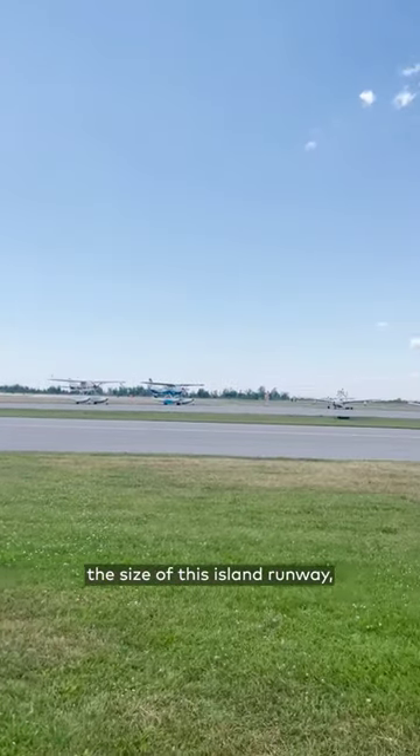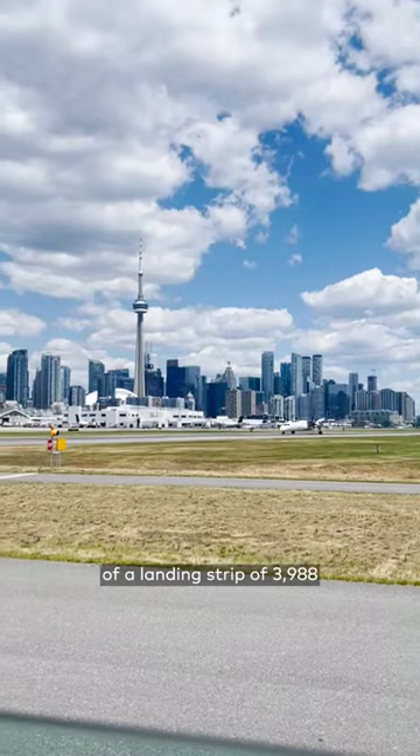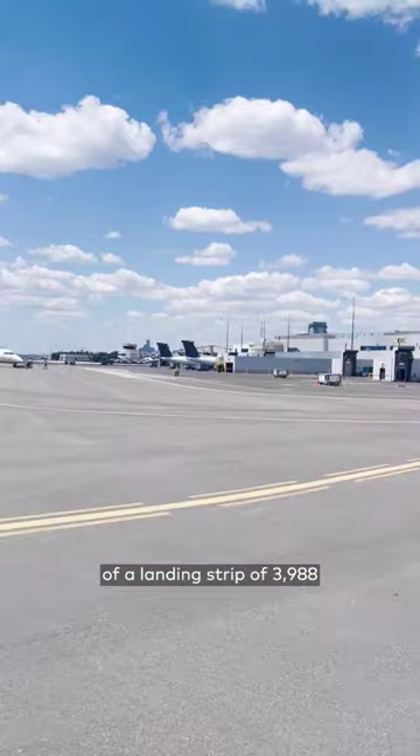I totally underestimated the size of this island runway. Though there's no comparison to those at Pearson, it's still a decent size — a landing strip of 3,988 feet long.